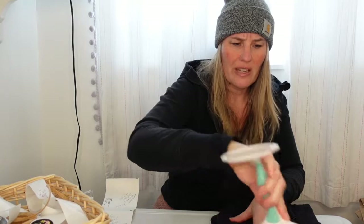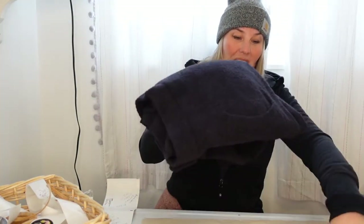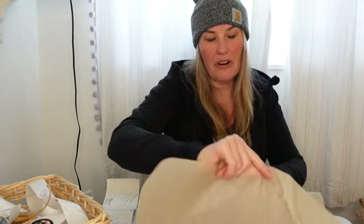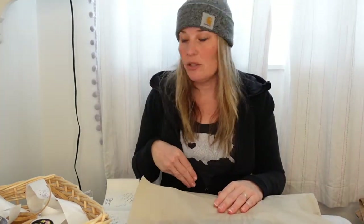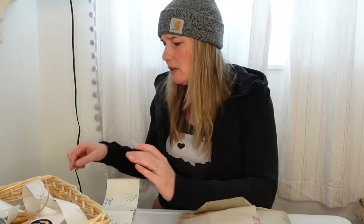I also have another Barefoot Dreams cardigan — it's the bamboo style, an ombre cream-to-gray color in a small/medium, whereas this one is just a straight medium. I'm happy to get this off to the person who purchased it. I've had that other ombre cardigan in my closet for approximately six weeks.